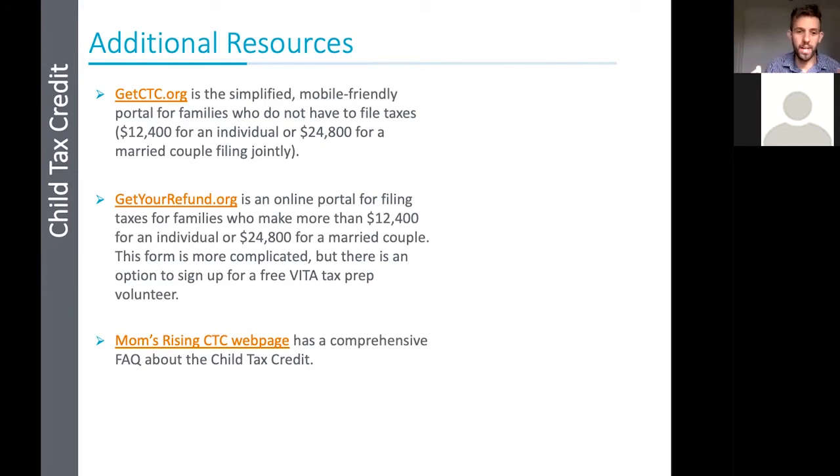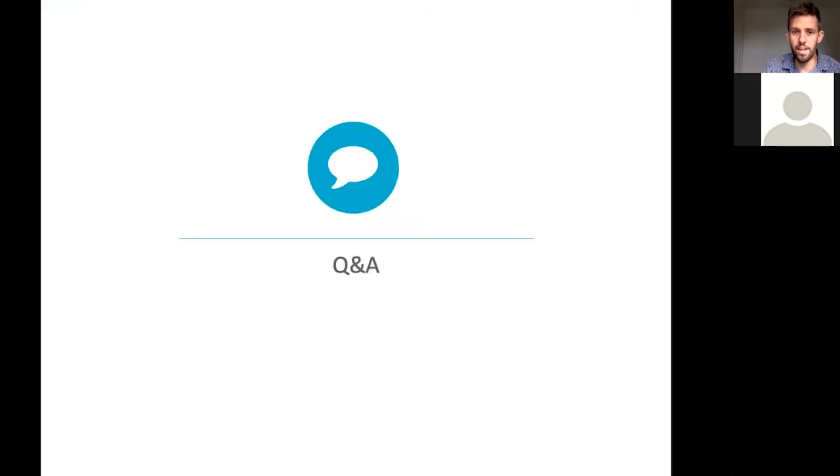During the Q&A, a participant asked about a case where someone had to amend their tax return to claim their child, went through a long process, just received their return, but the child tax credit wasn't included. The presenter recommended checking the IRS Child Tax Credit Update Portal to manage payments and check eligibility. After that, contacting the IRS directly would be the next step if the portal doesn't resolve it.